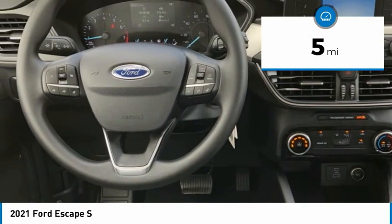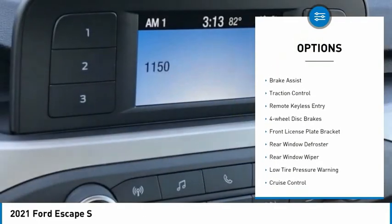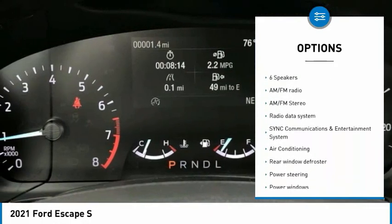This vehicle has less than 100 miles. Here are some of this vehicle's great options: electronic stability control, brake assist, traction control, remote keyless entry, four-wheel disc brakes, front license plate bracket.